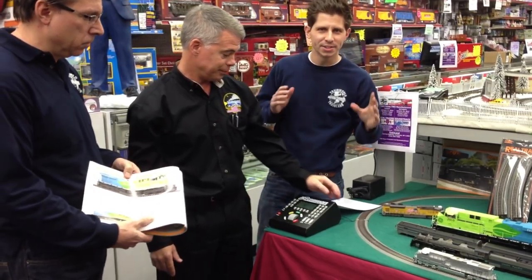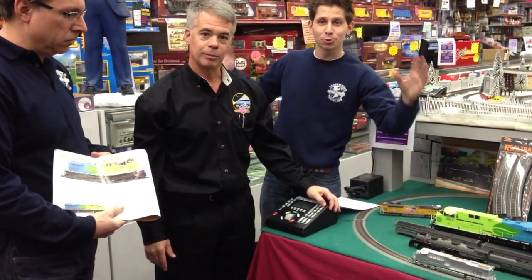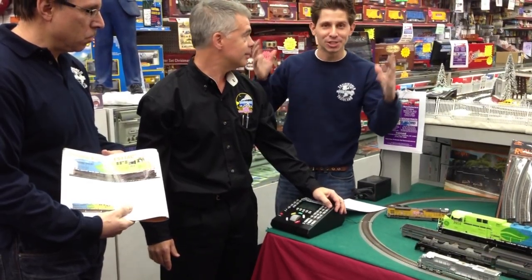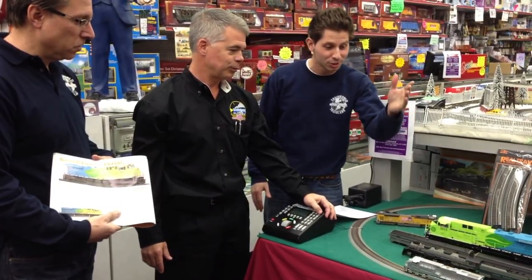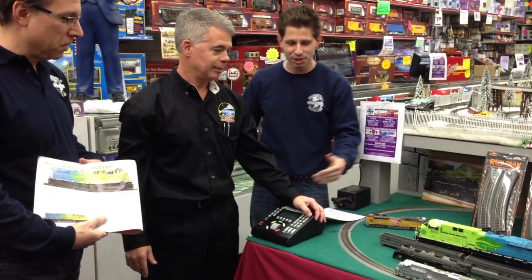Mike was kind enough to bring this demo version, and it's a first TrainWorld TV premiere. I thank you very much for bringing it down here today — not a lot of hobby shops get to have Mike Wolfe come into their store, so I appreciate that, and especially bringing the exclusive, the first GEVO on TrainWorld TV.